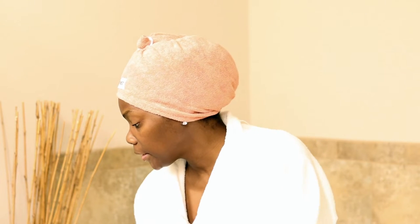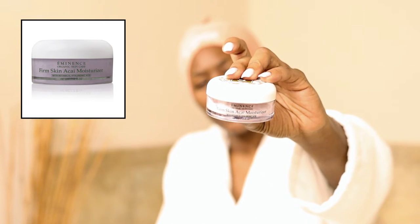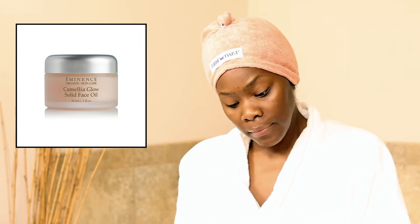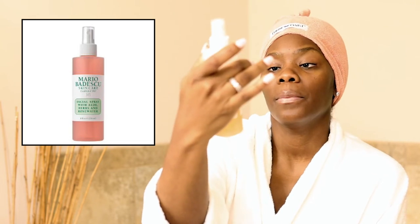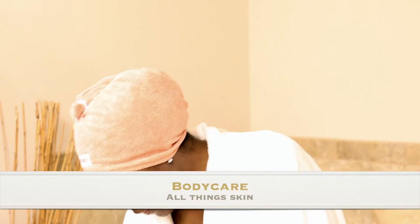After the serum, I'm back on my Eminence moisturizer — specifically the Firm Skin Acai Moisturizer. I used to use the chamomile one but I switched and I love this one. Then I top it off with the Camellia Glow Solid Face Oil — this is $75, but I've had it for a very long time and you only need such a small amount because it just melts right in. After that I spritz on the Mario Badescu Rose Water spritz, which I love.